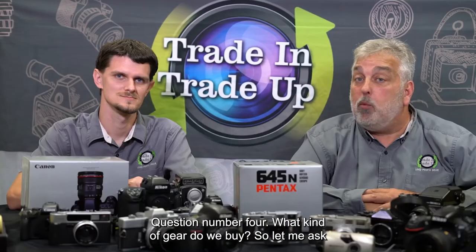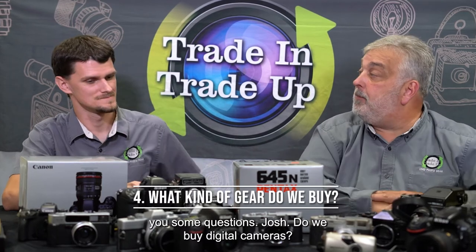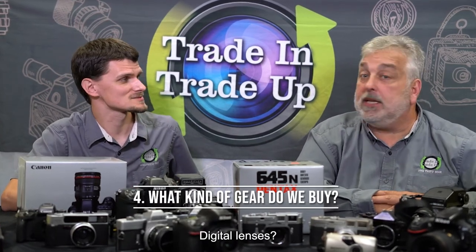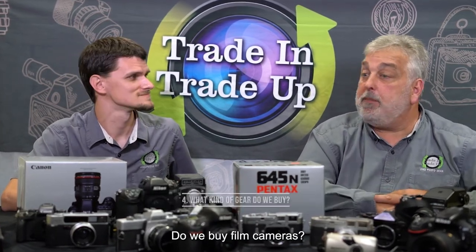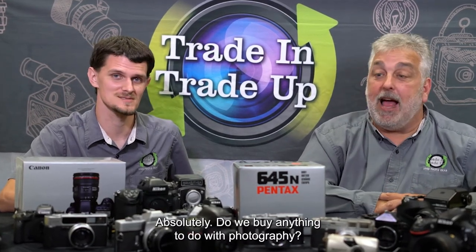Question number four: what kind of gear do we buy? Do we buy digital cameras? We buy digital cameras. Digital lenses? Lenses. Do we buy film cameras? Film cameras. Do we buy film lenses? Film lenses. Absolutely.